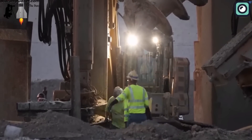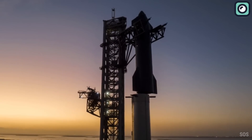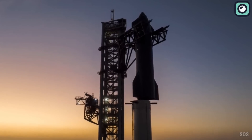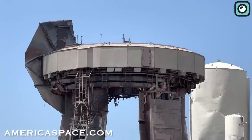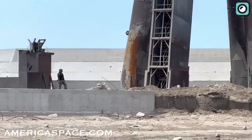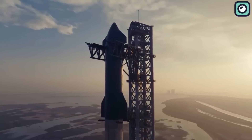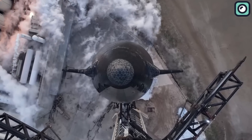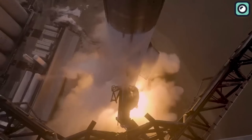Some might question why an innovative company like SpaceX, capable of tackling complex challenges in the space industry, experienced such significant damage to its launchpad. However, it's crucial to remember that this was not the result of just another rocket launch. It was the Starship, the most powerful rocket to ever exist, that caused this damage. The magnitude of this launch was extraordinary.